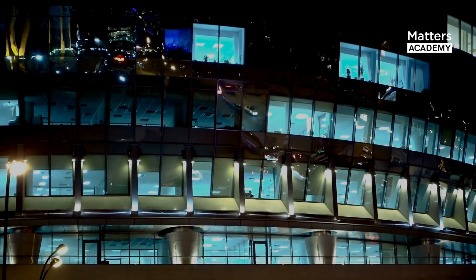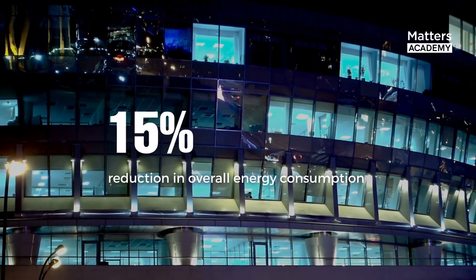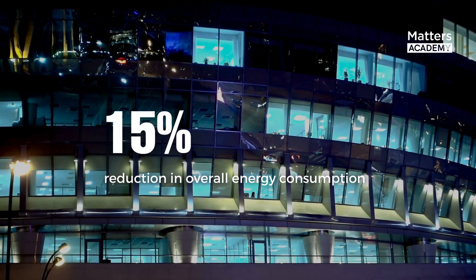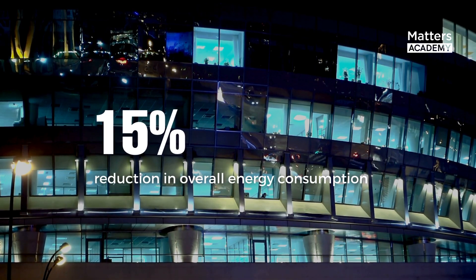The Intelligent Building Management System implemented in the Shanghai Tower has contributed to a remarkable 15% reduction in overall energy consumption compared to conventional buildings of similar size, as documented in the Shanghai Tower Sustainability Report.